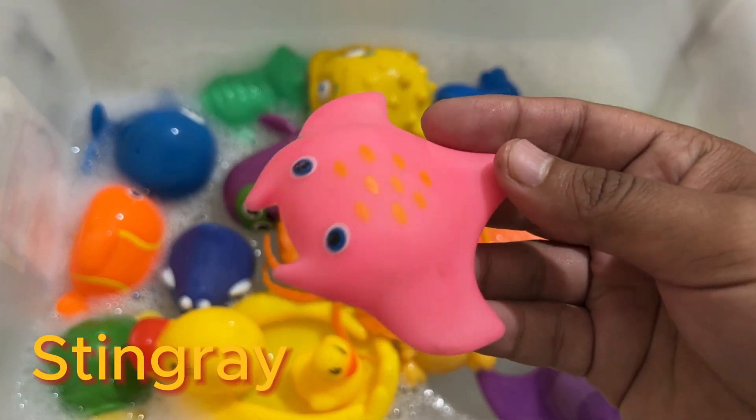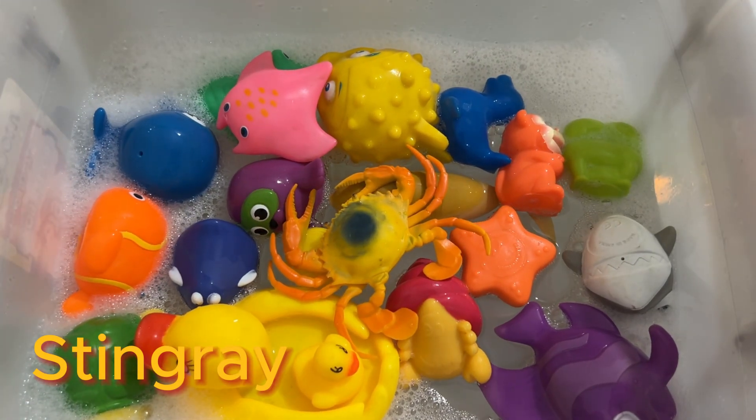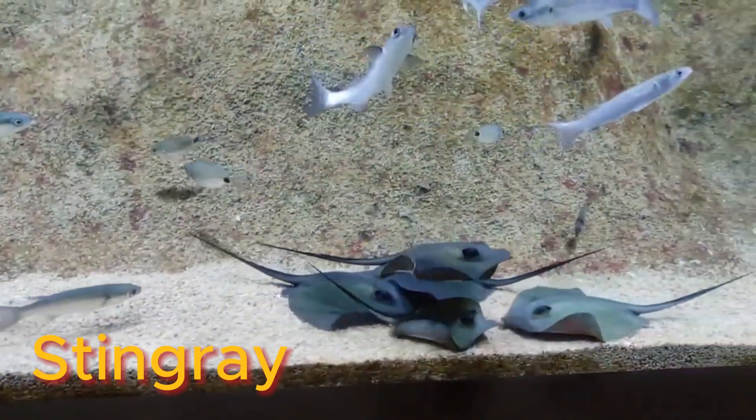Stingray babies are able to swim and feed and need practically no help from their parents the moment they are born.